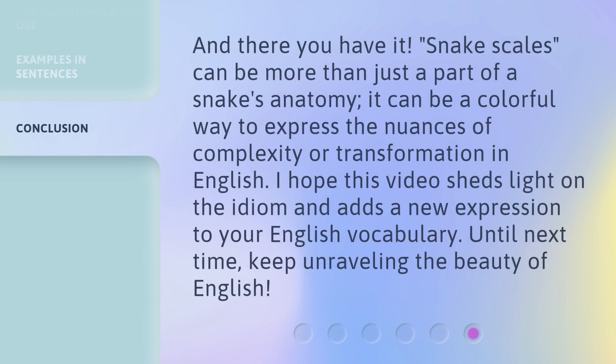And there you have it. Snake Scales can be more than just a part of a snake's anatomy. It can be a colorful way to express the nuances of complexity or transformation in English. I hope this video sheds light on the idiom and adds a new expression to your English vocabulary. Until next time, keep unraveling the beauty of English.